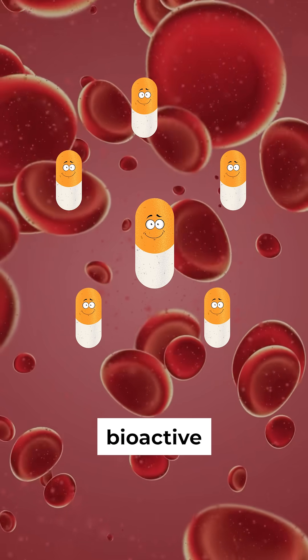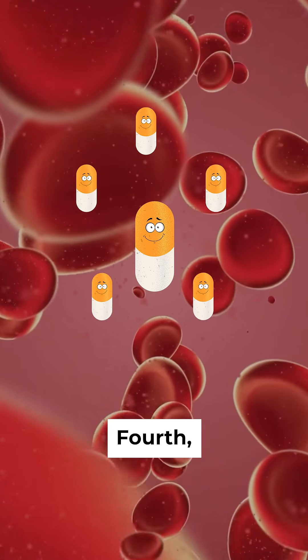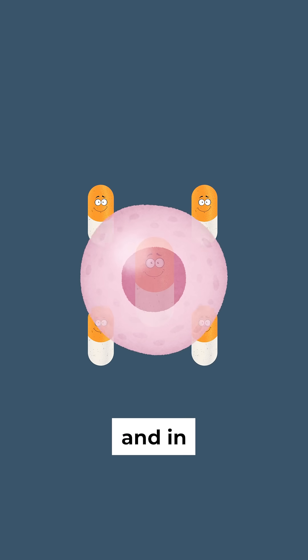The result is that bioactive C is released into the bloodstream at high concentrations. Fourth, once released, the form of vitamin C is exactly what the cells are craving, so it's absorbed directly and in abundance.